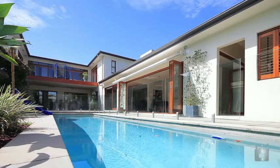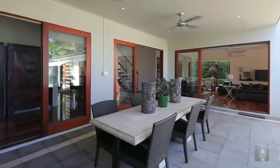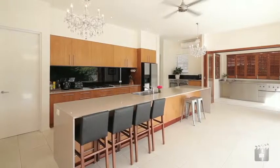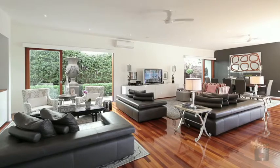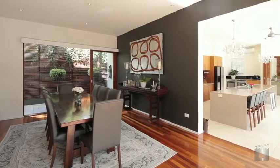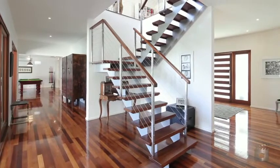Positioned just metres from the river, this modern and generous family residence accentuates a relaxed Queensland lifestyle. Maximising on light and cooling breezes, banks of windows and bifold doors open the home up for an added sense of space.